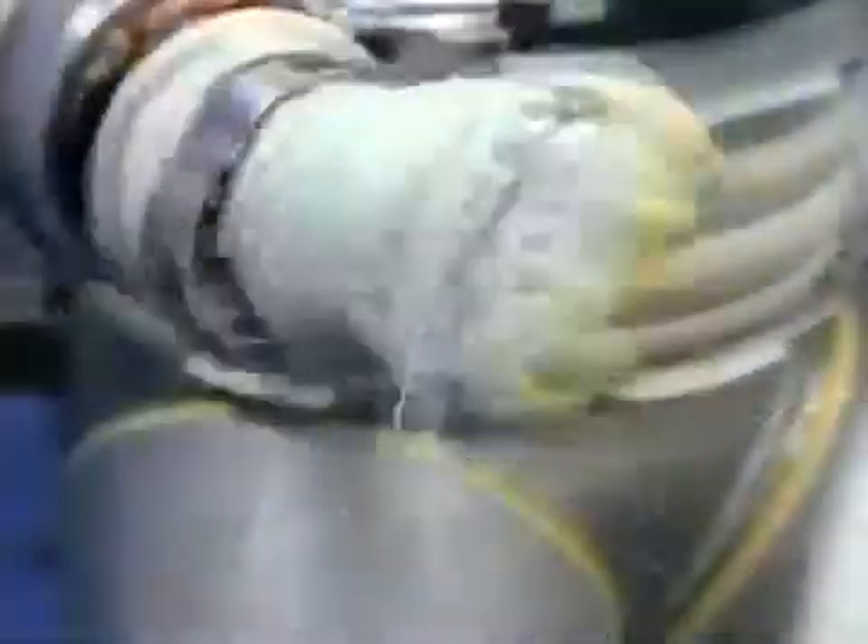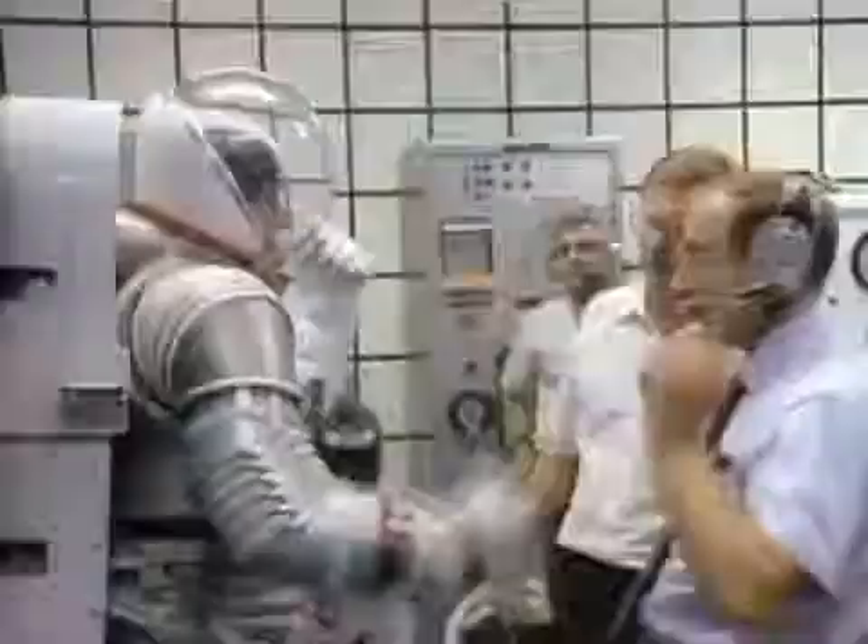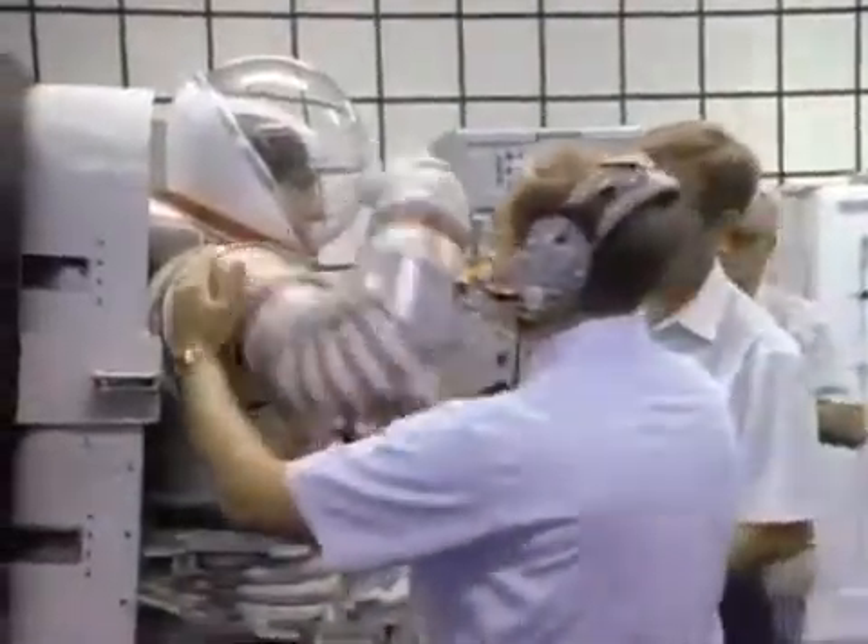Through time, spacesuits have evolved from limited mobility systems to the present, where we are seeing more and more sophistication for use on the space station and beyond.